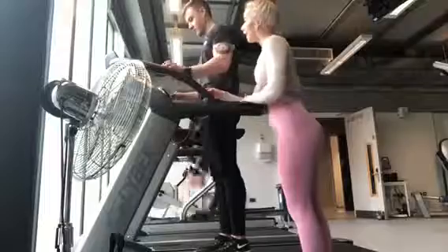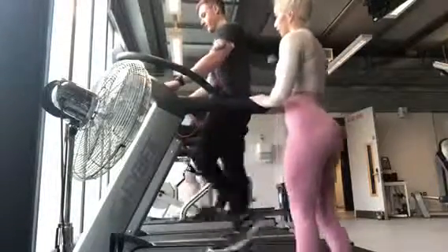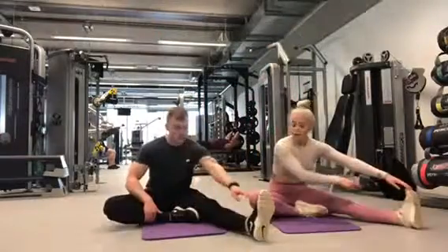Moving on to the cool down, to slowly decrease the client's heart rate, we completed a 2 minute walk on the treadmill before moving on to static stretching to finish off.